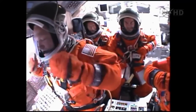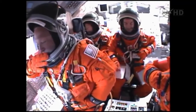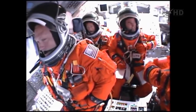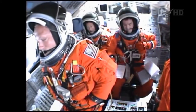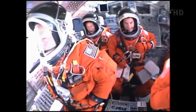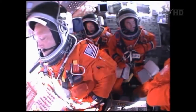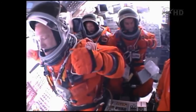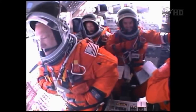Atlantis single engine ops 3. The guidance officer here in Mission Control confirms that the computers are commanding the main engines to swivel. We've rolled to a heads-up position now, providing better communications to the tracking and data relay satellite system as Atlantis heads uphill. Six minutes, 20 seconds into the flight. Atlantis press to MECO. That call indicates that we can make our normal orbital cutoff targets in the event of an engine failure. However, all three main engines continue to function normally.